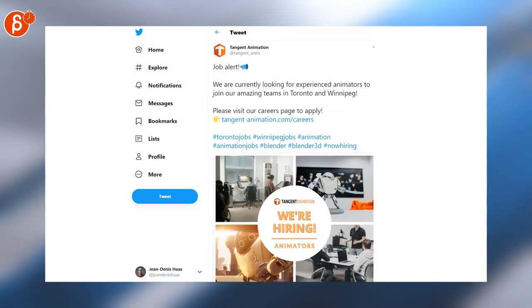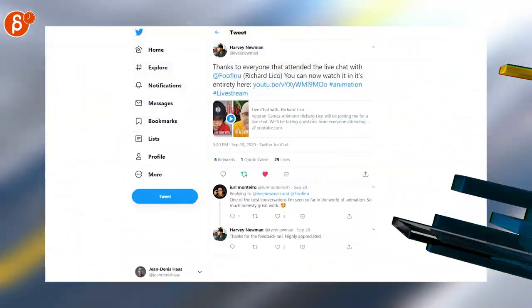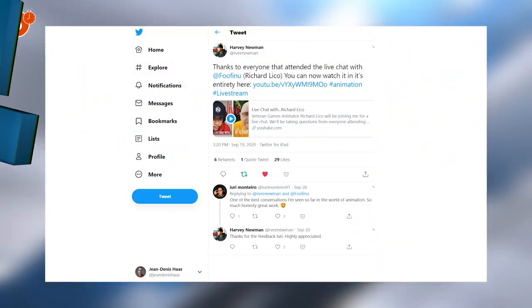Job Alert: Tangent Animation is looking for animators. As always, check out Harvey Newman's channel — this time he has a live chat with Richard Lico.